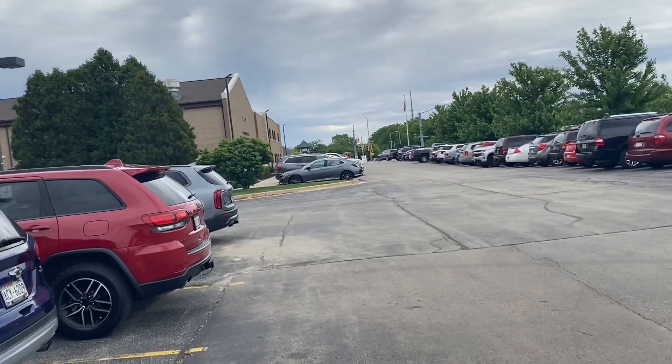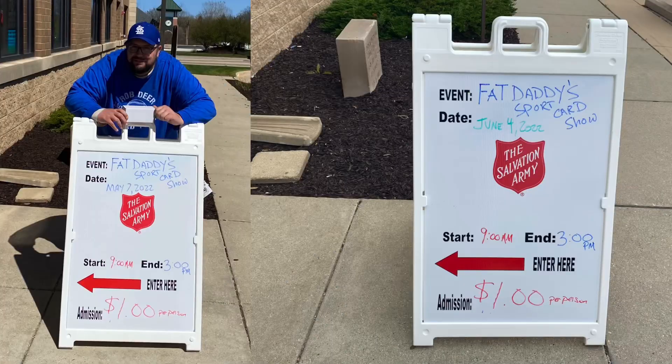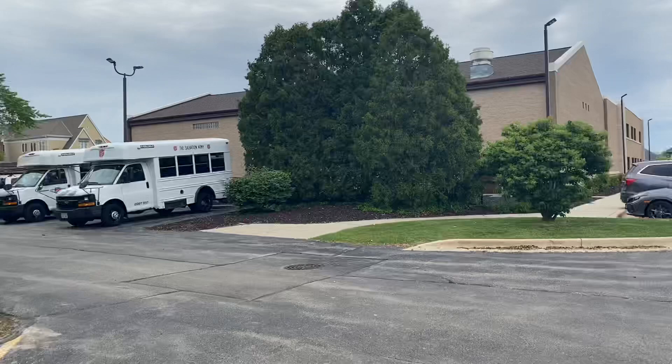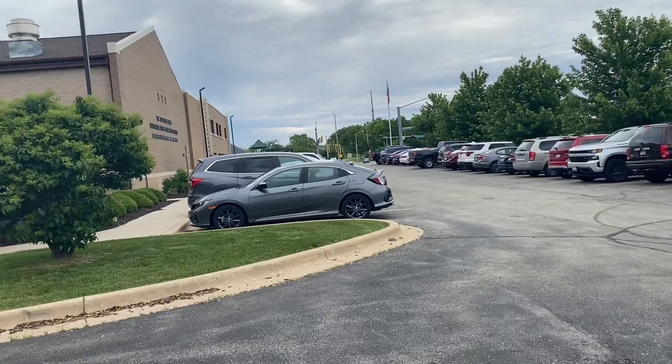Hi friends and welcome back to the Baseball Card Illustrated channel. I'm Bronco, the PSA 11, and this is a card show day. We're gonna go see some cards, buy some good stuff, all that fun jazz. You can see right there the Salvation Army van — that's where we're headed. So we're gonna go inside, take a look around and see what we can add to our collection.